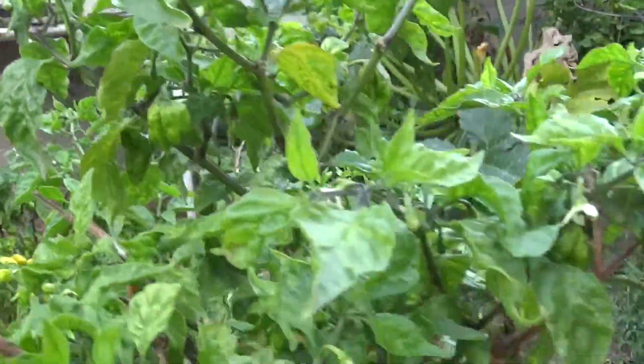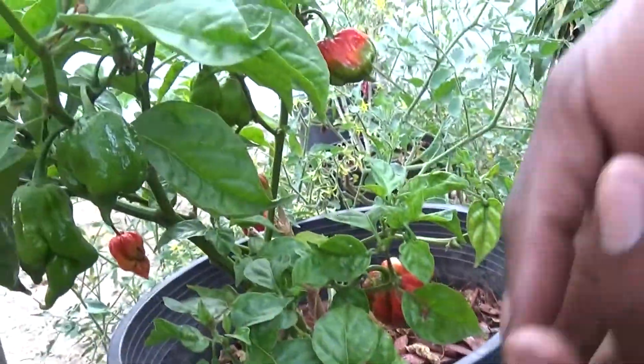This pepper doesn't really produce much, but as you can see, there's a little one here, there's one there, there's a couple little ones, so it's actually doing really well. Got some Trinidad scorpions that are coming in.